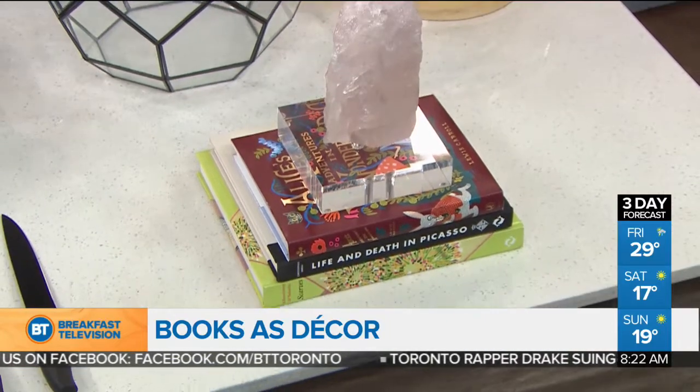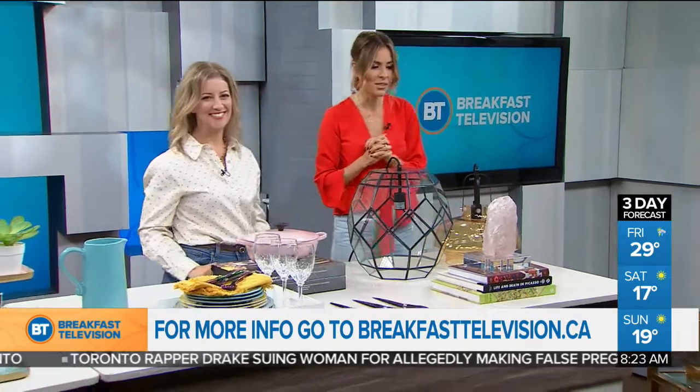For more information, everybody, visit breakfasttelevision.ca. I love your little bar that you have there — great for a small space. Thank you. Well done, as always. We'll be back with more BT right after this.